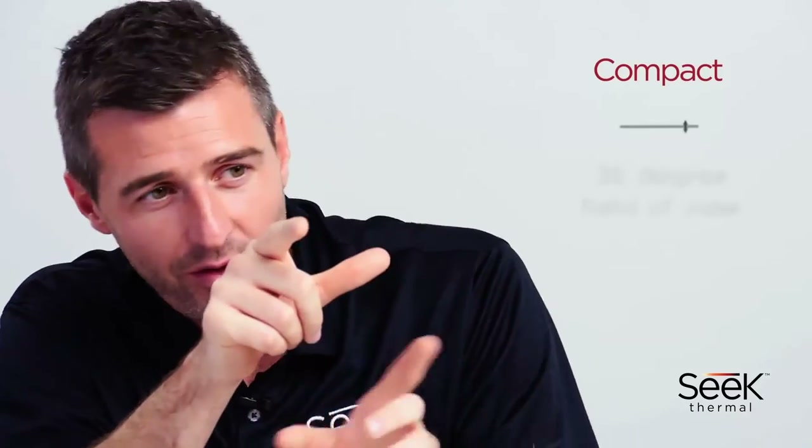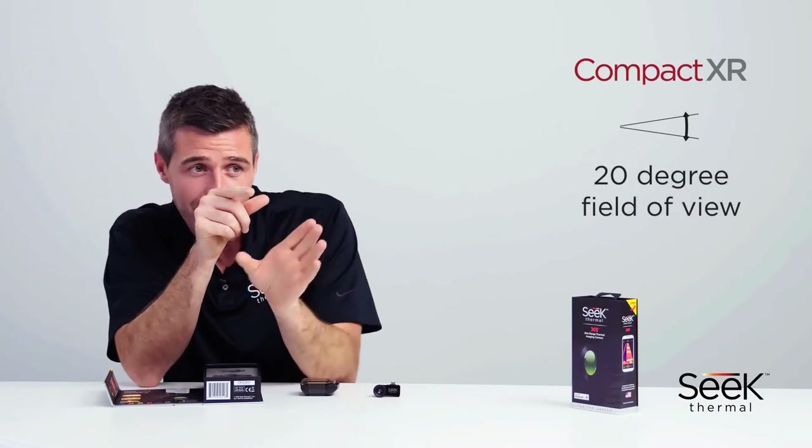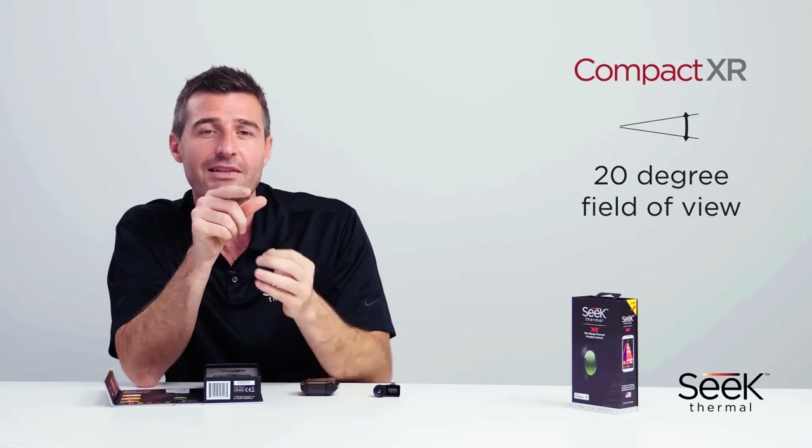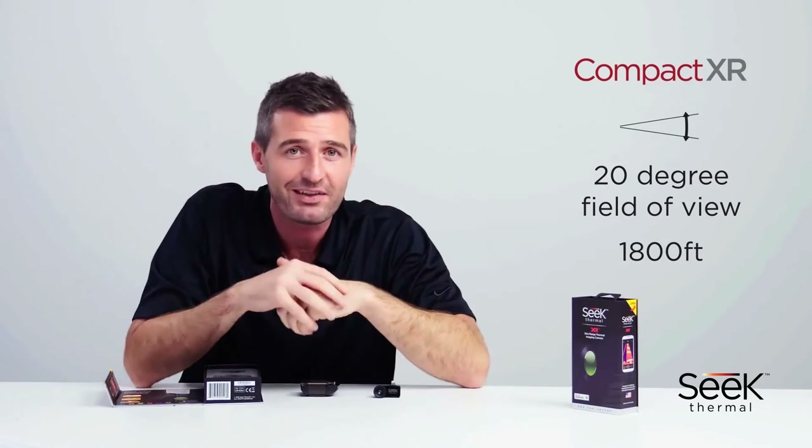The Compact is designed for indoor use, offering a wide 36-degree field of view and a range of up to 1000 feet. The Compact XR, with its narrower 20-degree field of view, provides a further range of up to 1800 feet, great for spotting things outdoors.